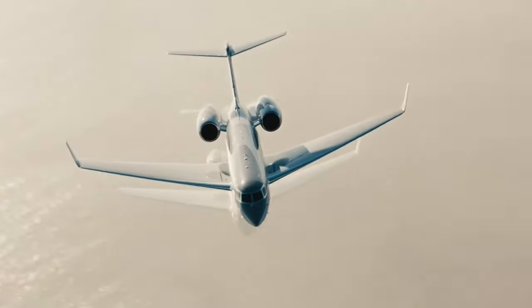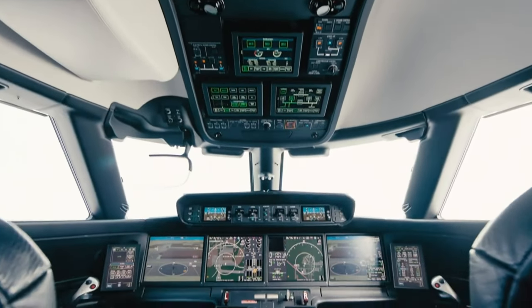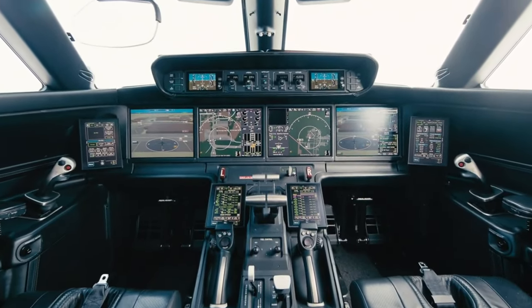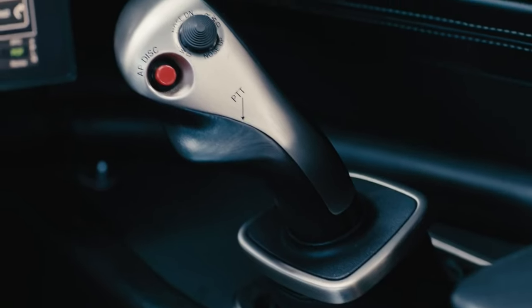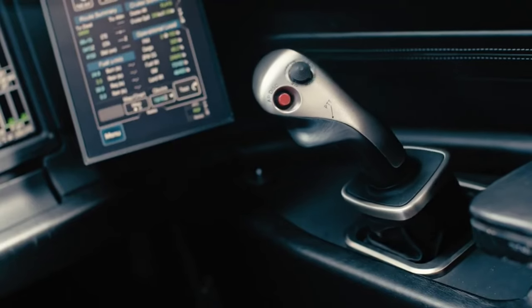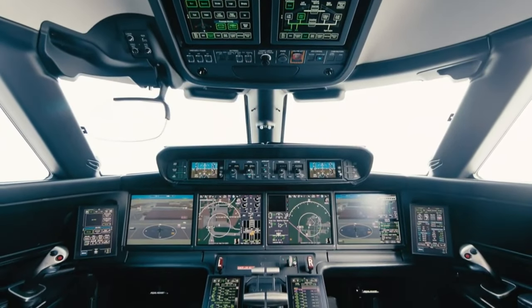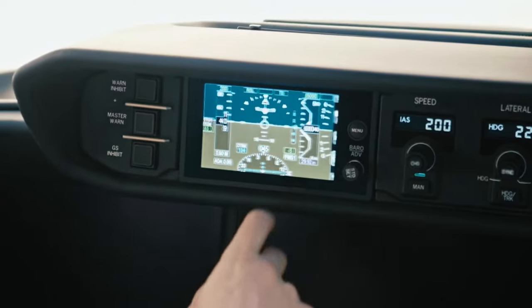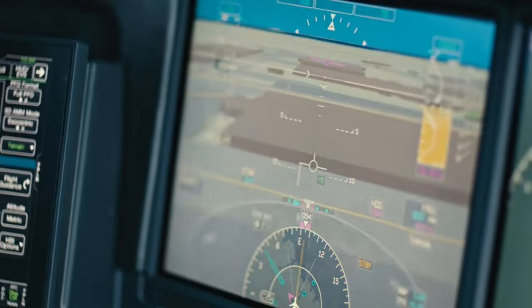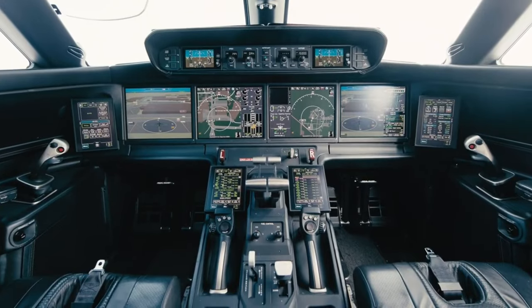Before we dive into the luxury, let's have a quick peek at the cockpit. This isn't just a pilot's seat — it's a command center. The G700 features the Symmetry Flight Deck, which includes 10 touchscreens and active control sidesticks. It's like flying a spaceship with all the latest tech at your fingertips. This setup not only enhances safety but also provides a smoother flight experience.